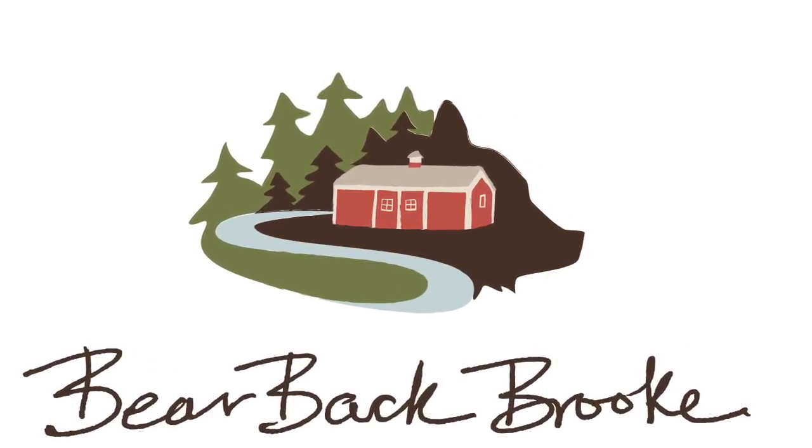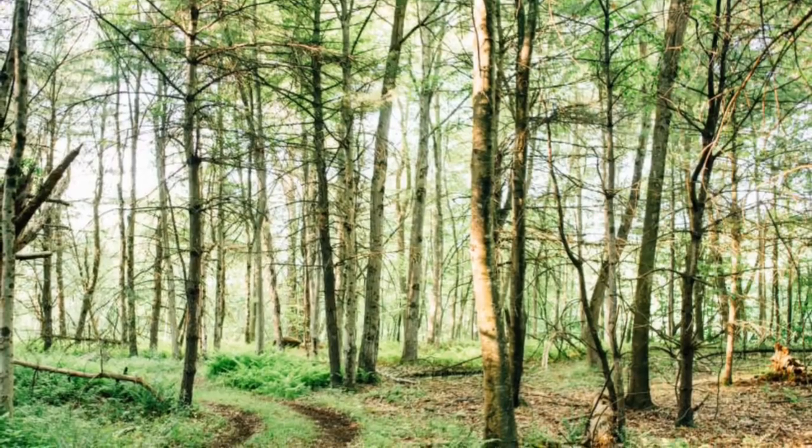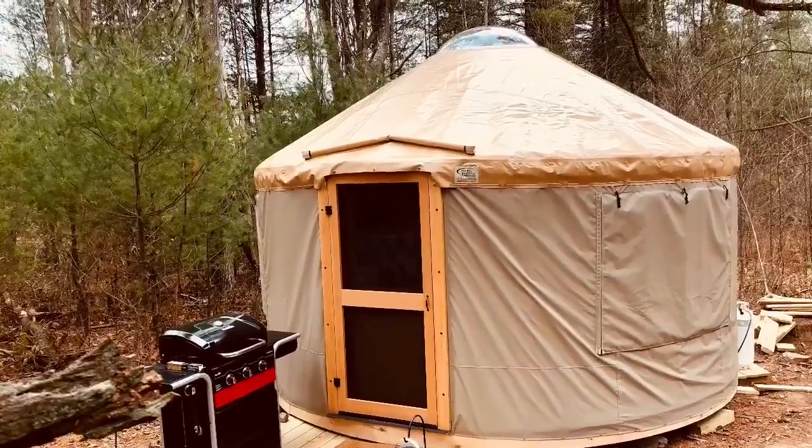Hey there YouTube. I wanted to share this little video about our new place in the woods of Pennsylvania. It's a yurt from Pacific Yurts, 16 feet, and we just put it up in the fall of 2017.